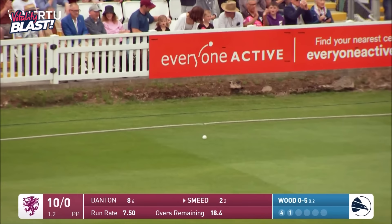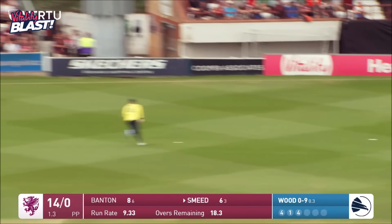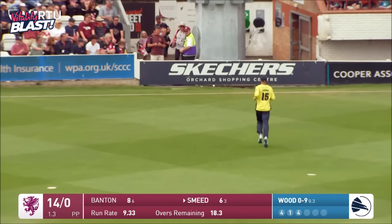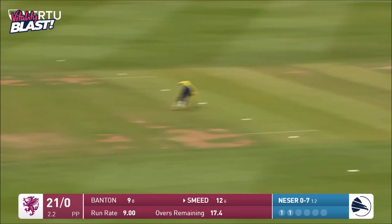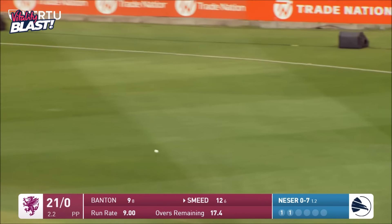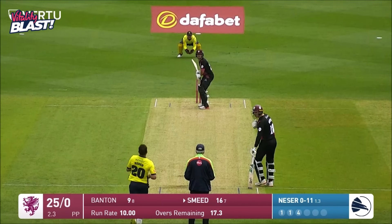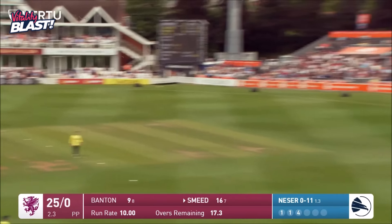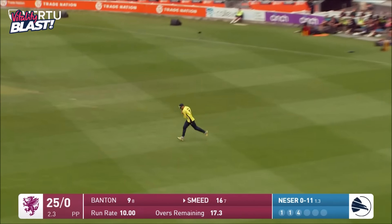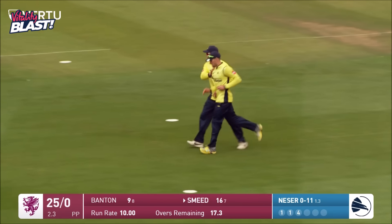Will Smeed — that wasn't convincing, a thickish outside edge. Mother cricket strikes again: a drop catch followed by a boundary, another swipe away. But Smeed eventually goes caught by Benny Howell in that deep gully area.